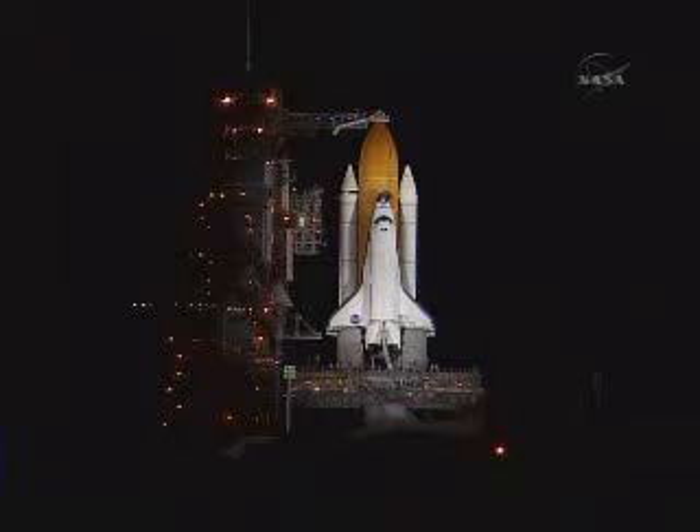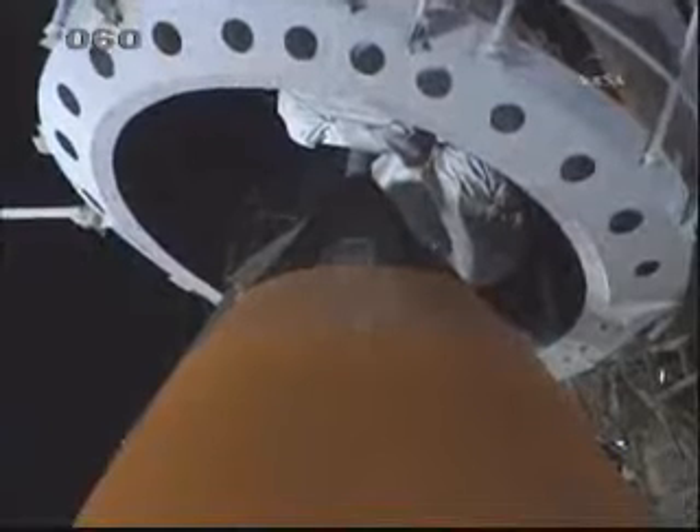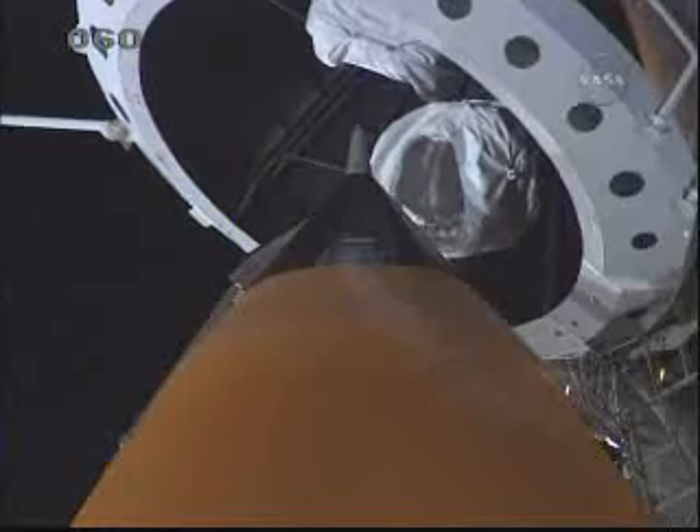T-minus two minutes, forty-five seconds and counting. T-minus two minutes, thirty seconds and counting. External fuel cell loading is terminated, and the gaseous oxygen vent hood, or beanie cap, is slowly being retracted away from the top of the external tank.